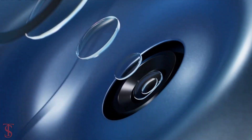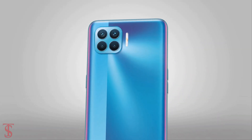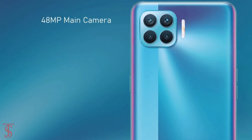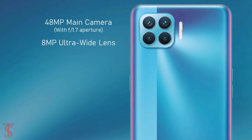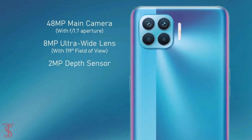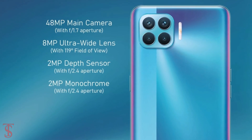As per the camera, the Oppo F17 Pro supports a quad camera setup on the rear in a square module that includes a 48MP main camera with f/1.7 aperture, an 8MP ultra wide-angle lens with a 119-degree field of view, plus a 2MP depth sensor and a 2MP monochrome sensor with f/2.4 aperture.